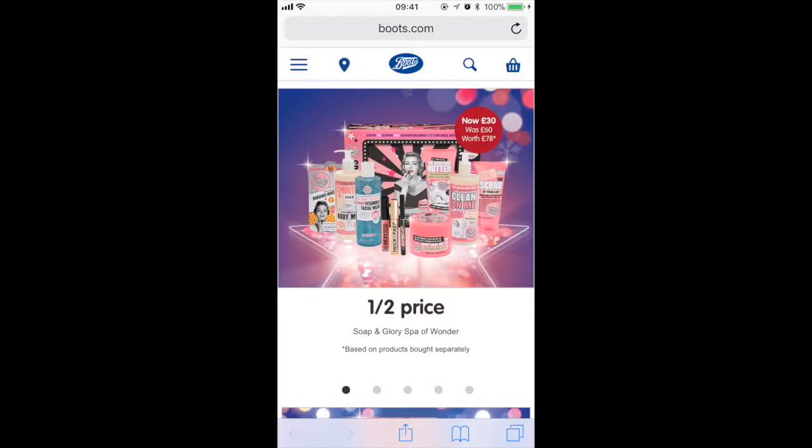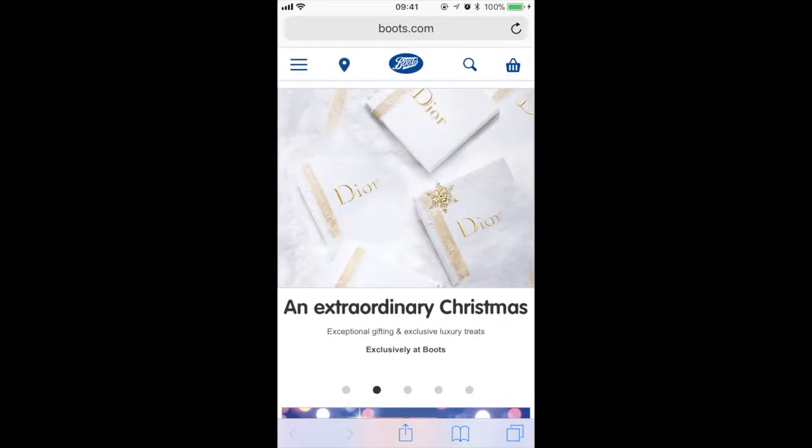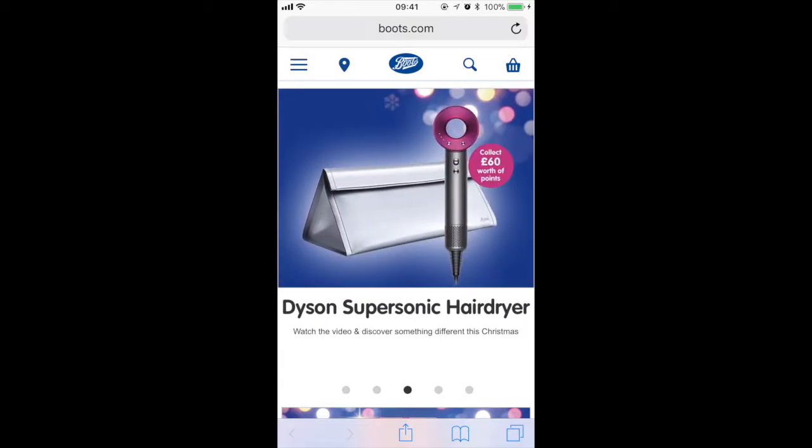Today I will be discussing some of the best offers that Boots have with their Soap & Glory brand, and they're really good for Christmas gifts this year.